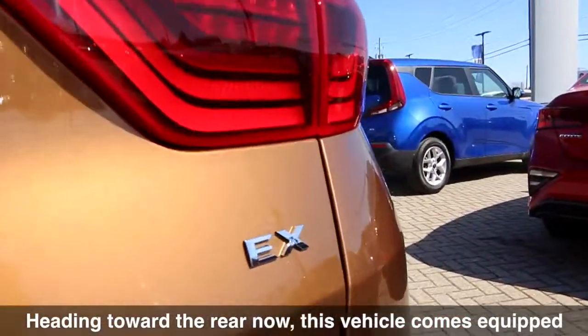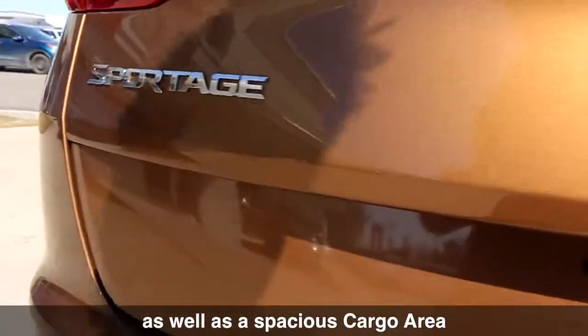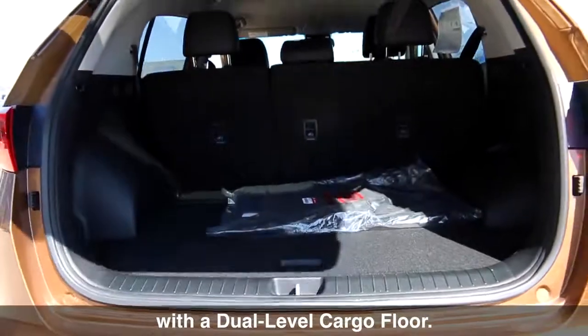Heading toward the rear now, this vehicle comes equipped with a rear window wiper and defroster, as well as a spacious cargo area with a dual level cargo floor.